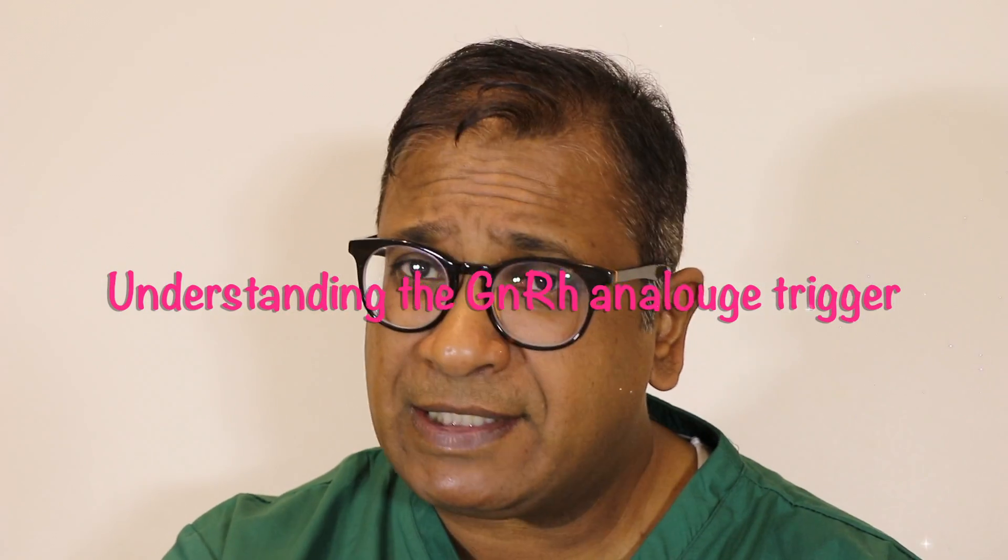I want to talk today about the GnRH analogue trigger. If there is something which has made IVF and stimulation of the ovaries safer and taken away the risk of ovarian hyperstimulation significantly, it is the introduction of the GnRH analogue trigger as a replacement for the HCG trigger.